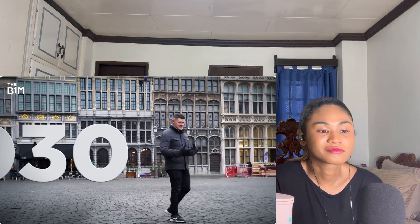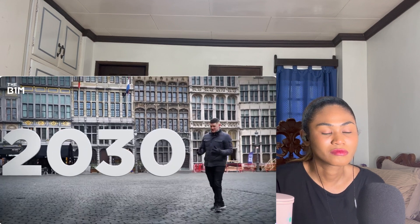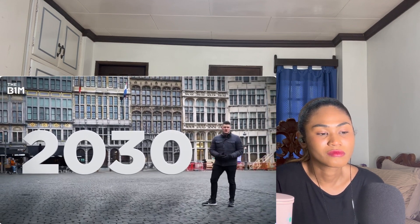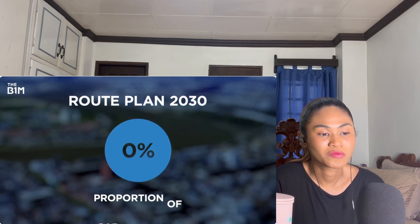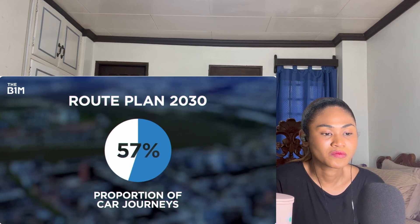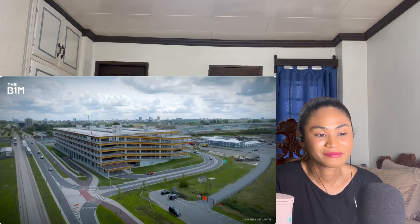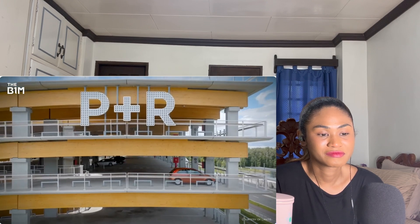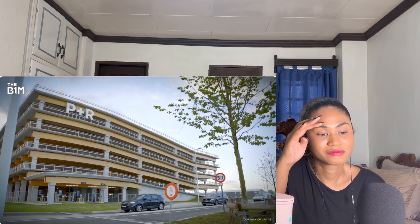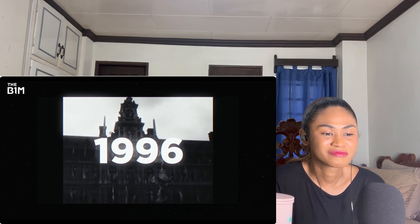The 2030 target is part of a much bigger initiative called Route Plan 2030, which aims to make Antwerp safer to navigate, easier to access, and better served by green transport. Its goal is to reduce the city's proportion of car journeys from 70 percent down to 50 percent, with the rest covered by public transport, cycling, electric scooters, or walking. One major element already constructed for the Oosterweel project is a massive new park and ride where people can ditch their cars and jump on a tram to the city center. This project was first put forward in 1996 — so why has it taken so long?